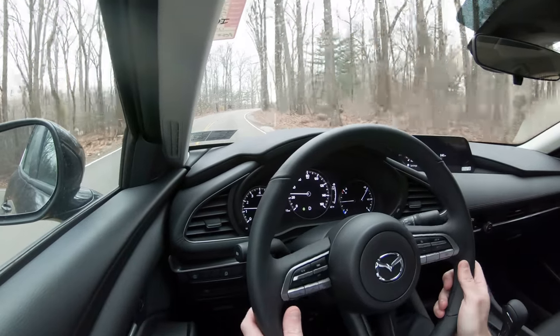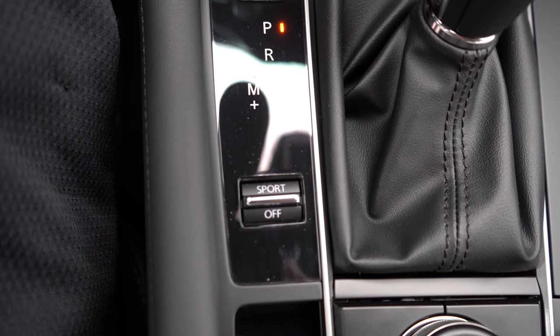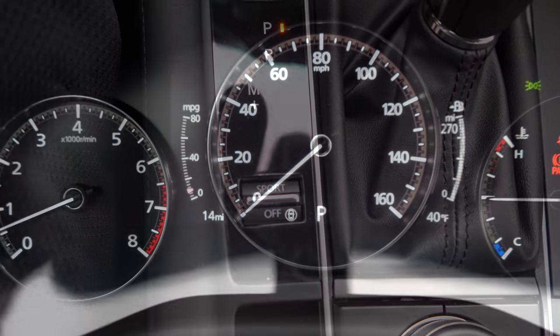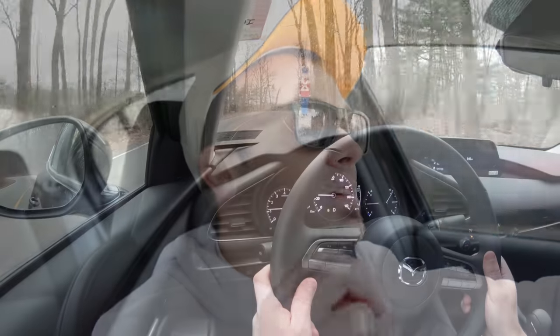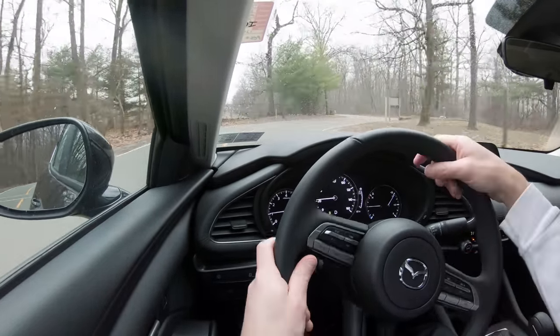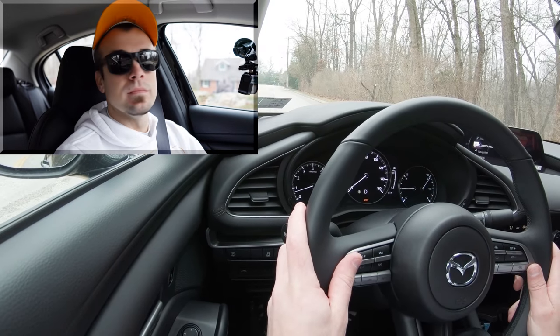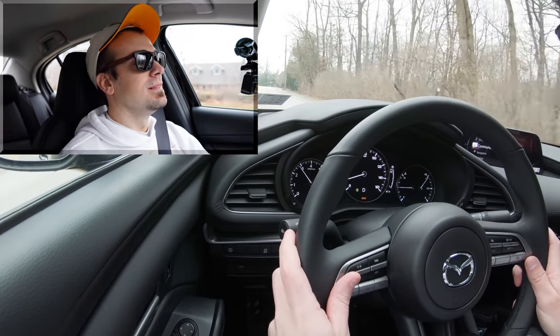Before the acceleration run, I want to mention the Sport driving mode. That button is just to the left of the shifter — press it and it immediately downshifts, holding RPMs at a higher level for more power on demand, and also adjusts throttle sensitivity. With Sport mode engaged, let's jump into the acceleration test and see how quickly we can get this 2020 Mazda 3 up to speed.